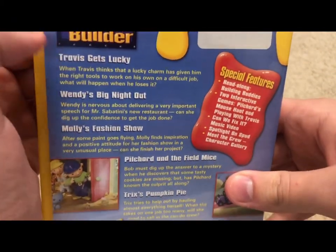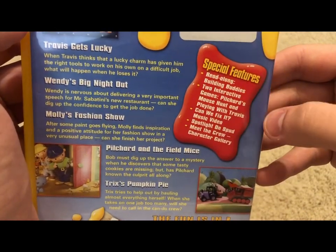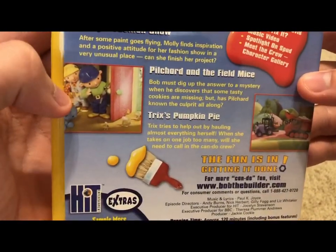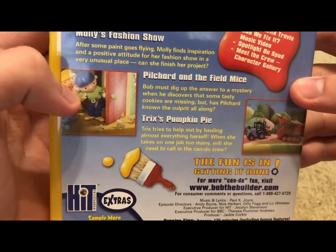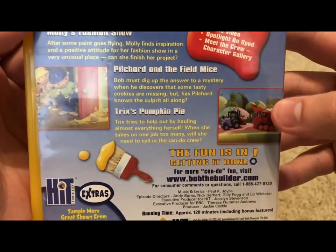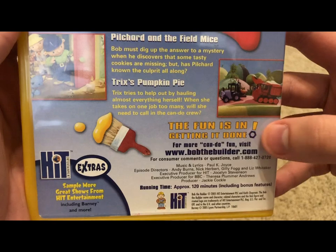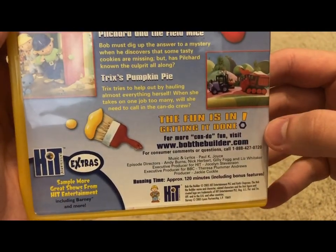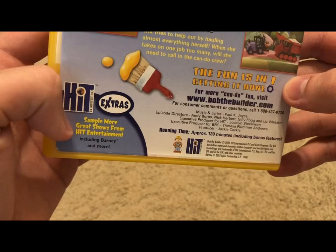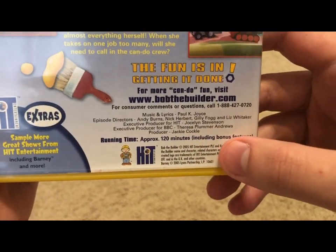On the back we have five episodes on this release, just like the last one, plus special features. There's a scene from Pilchard and the Field Mice and a scene from Trix's Pumpkin Pie, along with the 'fun is in getting it done' tagline and a link to the Bob the Builder website. The running time is approximately 120 minutes including bonus features, but if you just watch the episodes it's about 50 minutes.